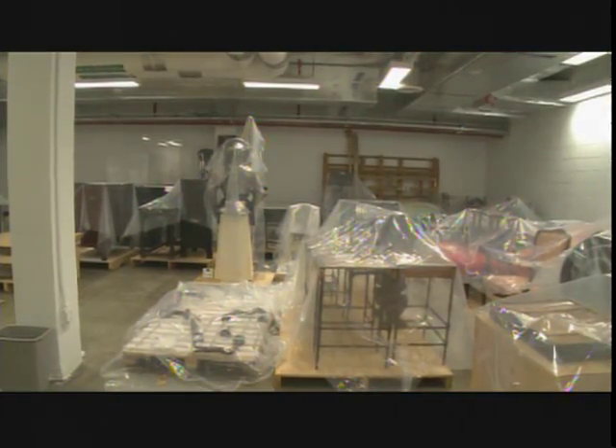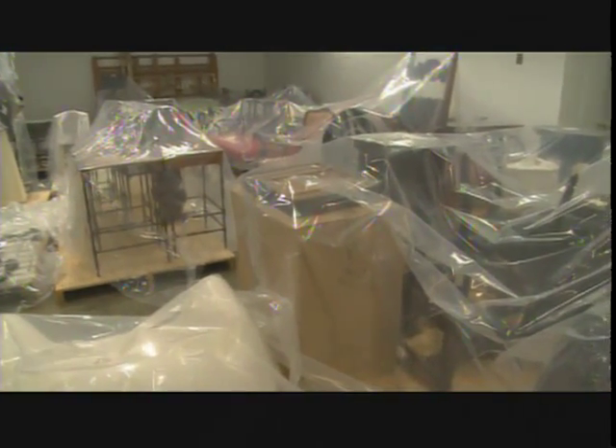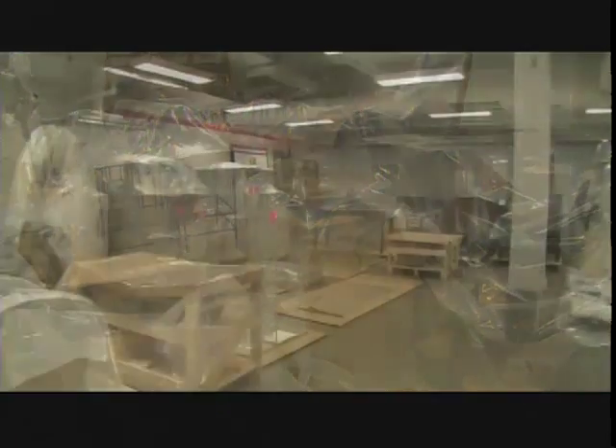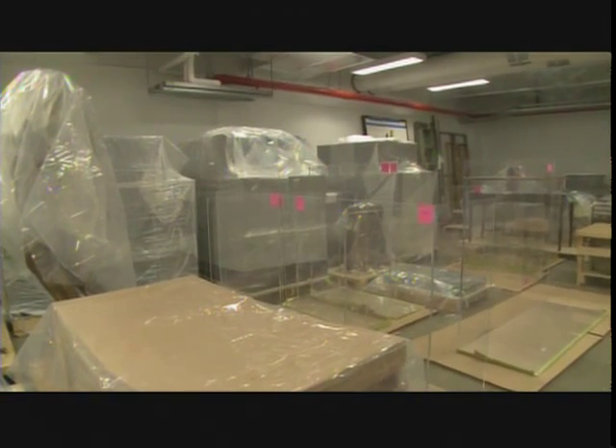The final category of objects in the collection that are in storage are objects that, for one reason or another, we don't really need anymore. How we deal with that is something that I'll return to later in the program. But whatever the reason is for objects being in storage, they need to have the same care and attention that objects we put on view have.